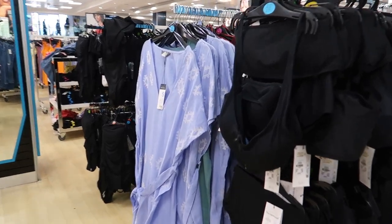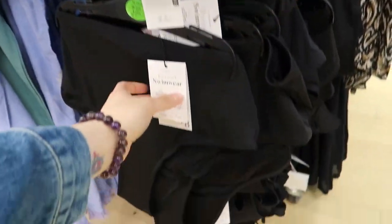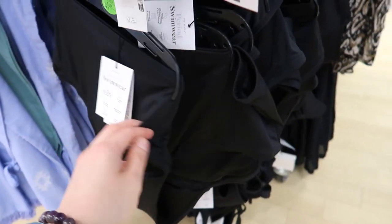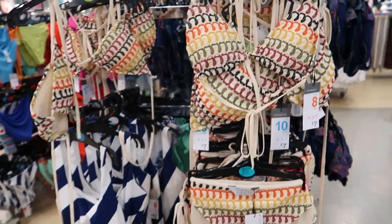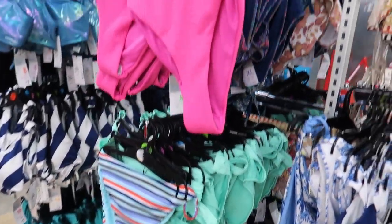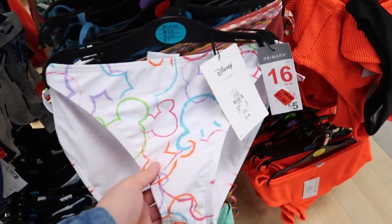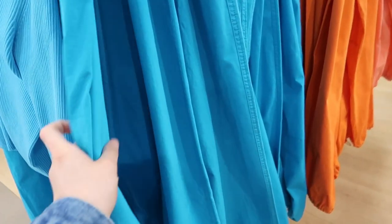Swimwear and cover-ups — a bikini set with the top for two pound fifty. There are period swimwear bottoms for eight quid, so you don't have to change your pants all the time. More cover-ups and bikinis there. Some Barbie ones if you like Barbie from the film. These stripy ones and some Oreo ones — a pound! Was a fiver, now a pound.